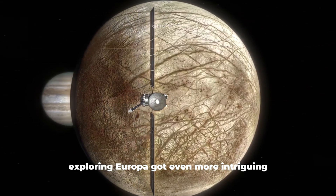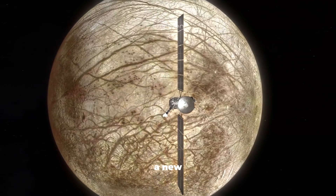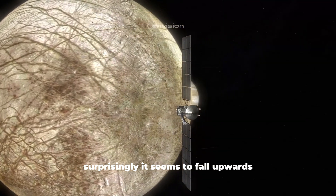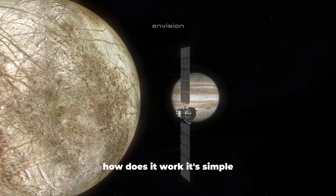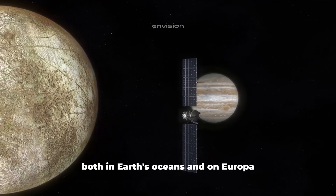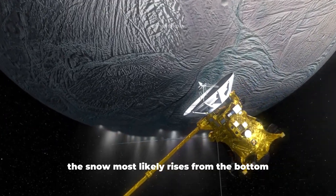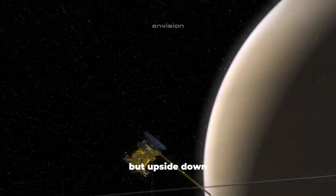Exploring Europa got even more intriguing after research on the Antarctic ice shelf revealed a new type of snow — and the same kind of snow could be falling on Europa. Surprisingly, it seems to fall upwards. The snow is lower in density than salt water, both in Earth's oceans and on Europa. On Europa, due to the thickness of the ice, the snow most likely rises from the bottom up under the crust, possibly forming the same kind of mountains as on Earth, but upside down.